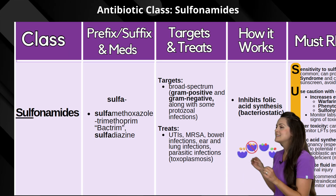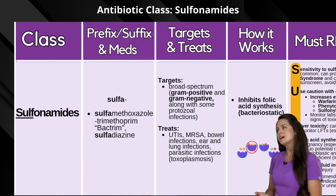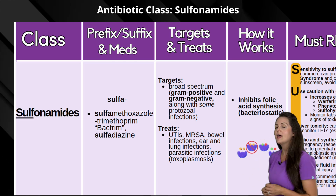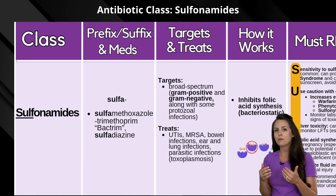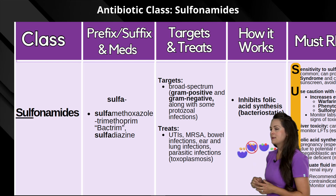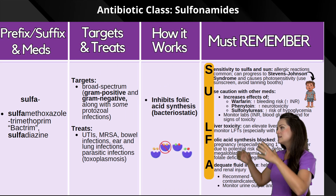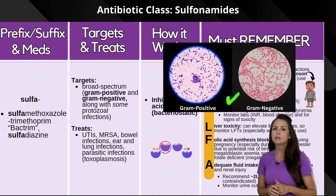The sulfonamides class has a common prefix of sulfa — S-U-L-F-A — and includes medications such as sulfamethoxazole and trimethoprim, which is a combination drug known mainly by the brand name Bactrim, and then sulfadiazine.